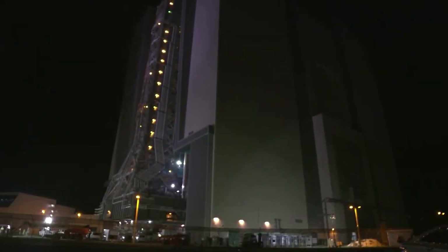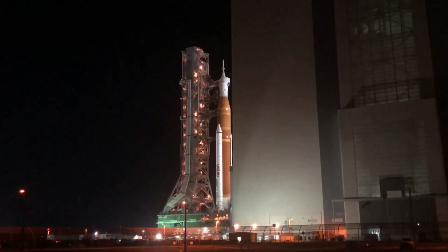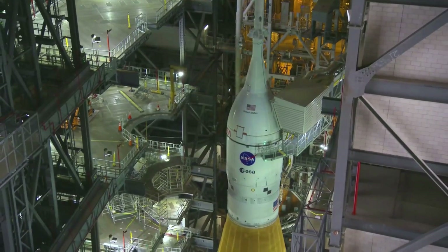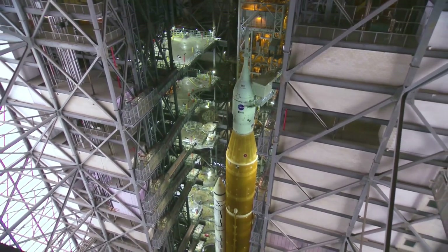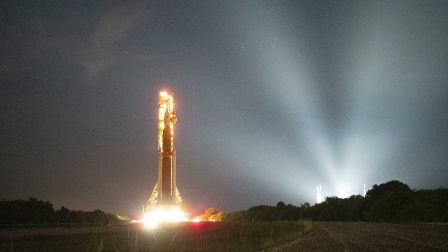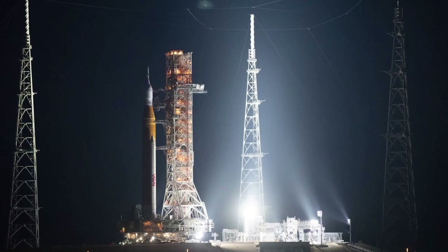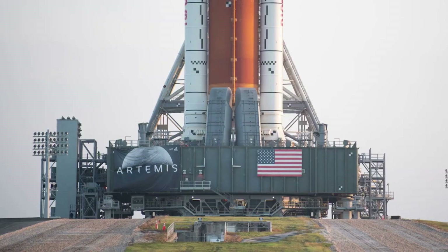Just yesterday, the agency released more information on the upcoming launch, rollout dates, final repairs, and more. Specifically, as of right now, NASA is planning to roll SLS back out to the pad on November 4th. This comes after the rocket was sent back to the VAB for a few repairs, required work on the flight termination system, and to avoid Hurricane Ian — all in hopes that for the first time, the Space Launch System can lift off as part of the Artemis 1 mission and begin the long process of returning humans to the surface of the moon.